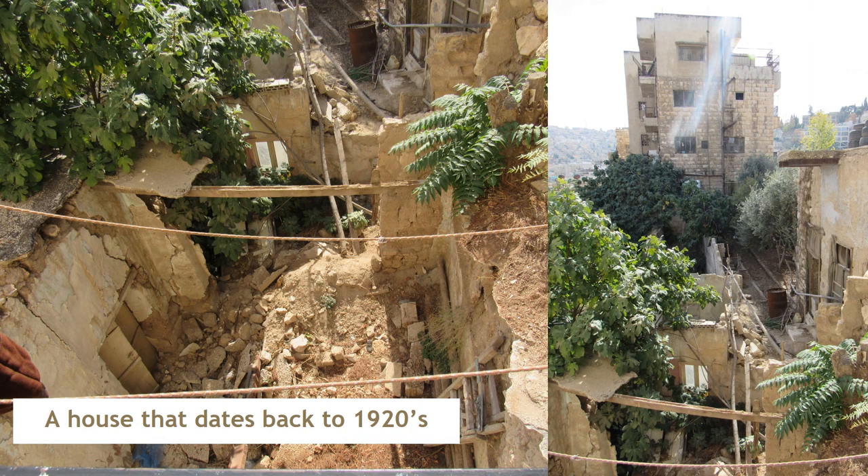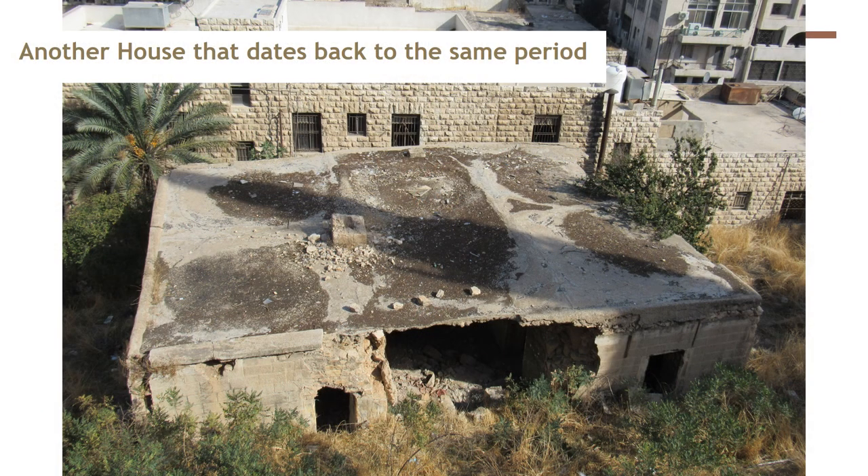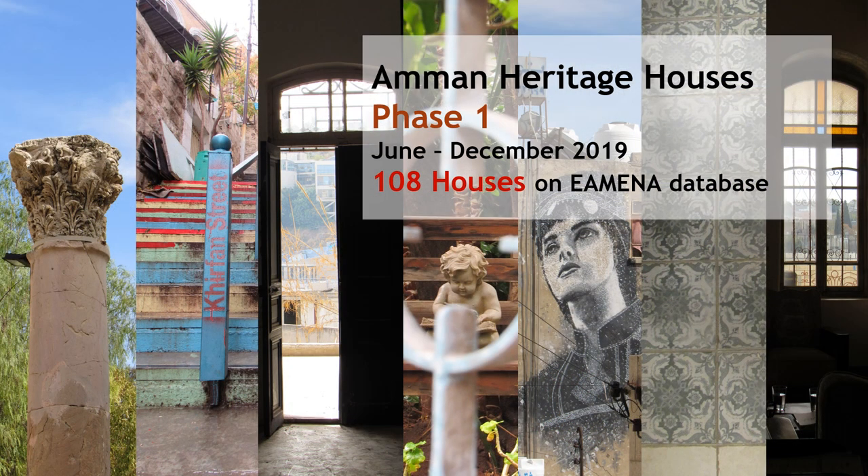Sadly, we also recorded some destroyed houses, like one dated to 1920, and another example of a destroyed house from the same period. In total, we documented 108 houses on the EAMENA database.